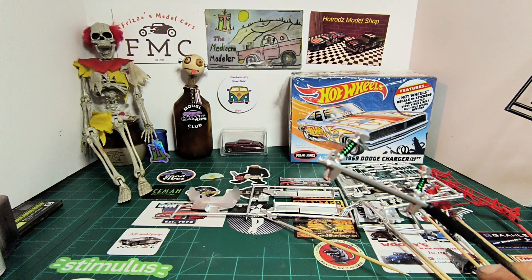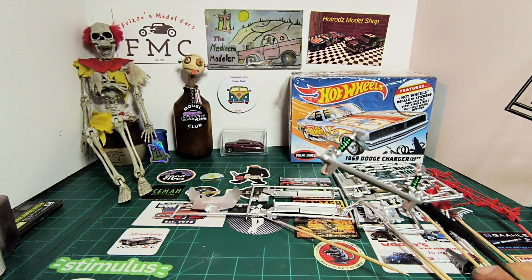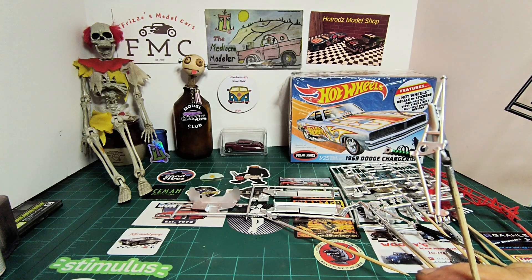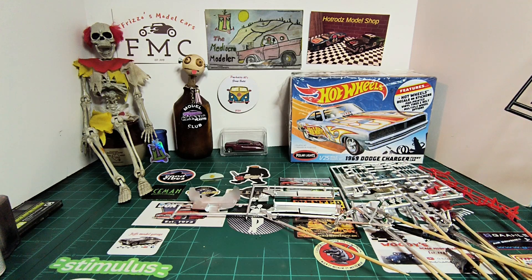I let the suspension dry and then used alcohol to get the green back off of the springs. Here are the wheelie bars — same thing in green, sticking with the Rat Fink theme. And here are a few other interior pieces and the other wheelie bar.